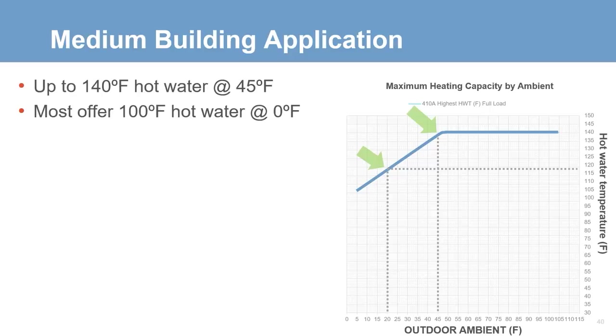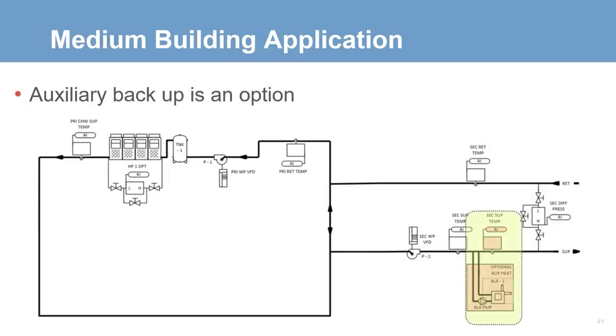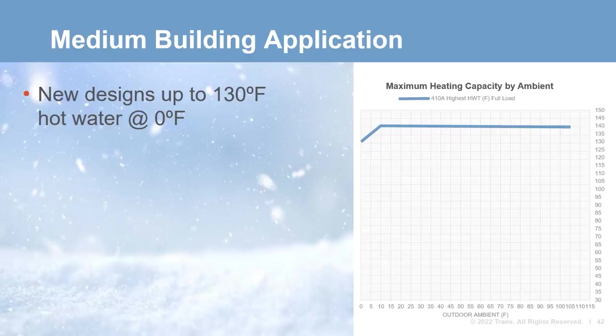If our design heating ambient was 20°F, we could get around 120°F hot water out of a typical heat pump. 120°F offers higher capacity and a higher COP compared to 140°F. At the lower end of ambient limitations, most models can produce 100°F hot water at zero degrees. If higher temperatures are still required, a backup or auxiliary boiler can always be considered. Recently, new advancements in scroll compressor technology allow for expanded operating maps, meaning heat pumps can produce warmer water at colder ambient temperatures — up to 130°F hot water down to zero degrees, exciting news for colder climates.